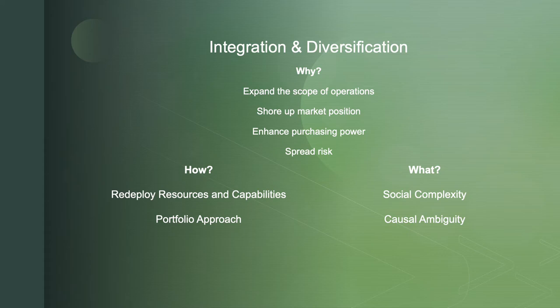What advantage does integration and diversification provide? In addition to scope and scale, these strategies are influential in creating social complexity and causal ambiguity — meaning it's very difficult for competitors to even understand how we gain advantages or perform in that market, and what networks and relationships have enabled us to be successful up and down the value chain, horizontally through our industry, or even in unrelated business segments.